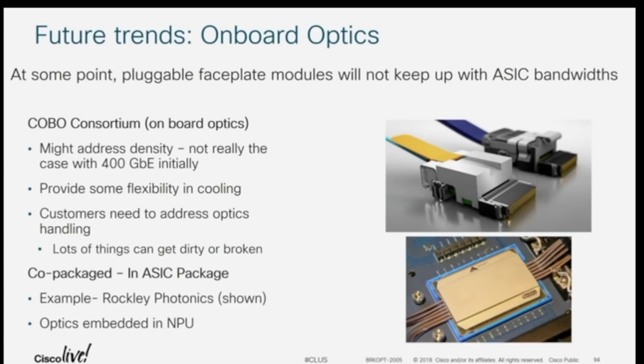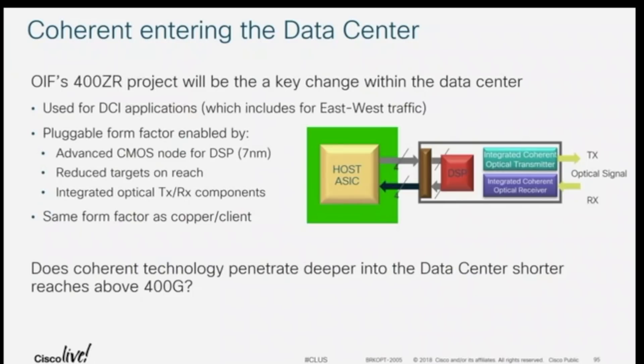From an operational point of view, if you know how to manage ribbon fiber today and you're doing a lot of breakouts, that's certainly where things are headed. Earlier on, when 40G came out and customers were looking at 40G-to-10G breakout, a lot of customers weren't happy with how they managed that. Some said they would just leverage their regular SFP for 10G because they just weren't ready to operationalize things.